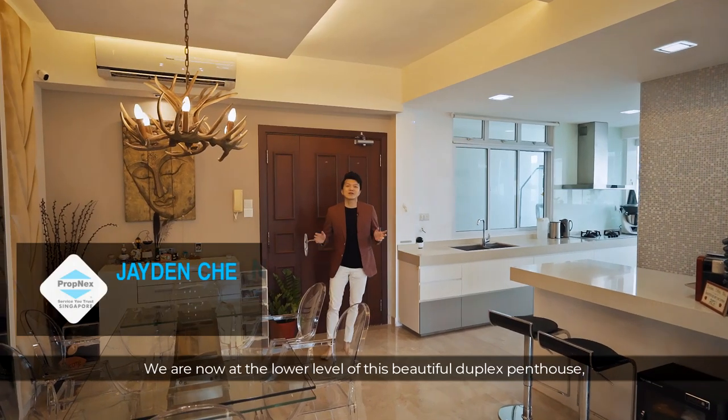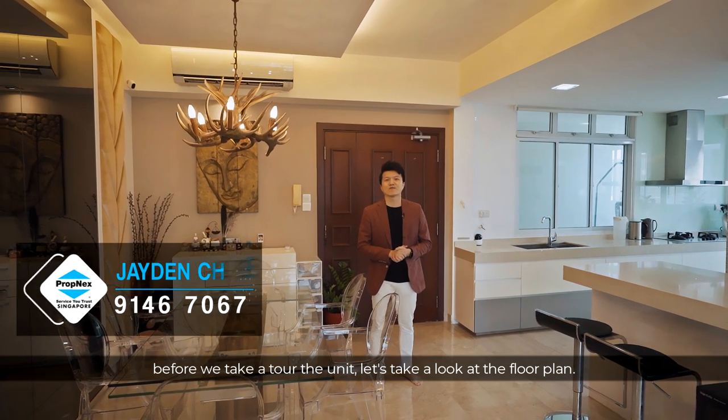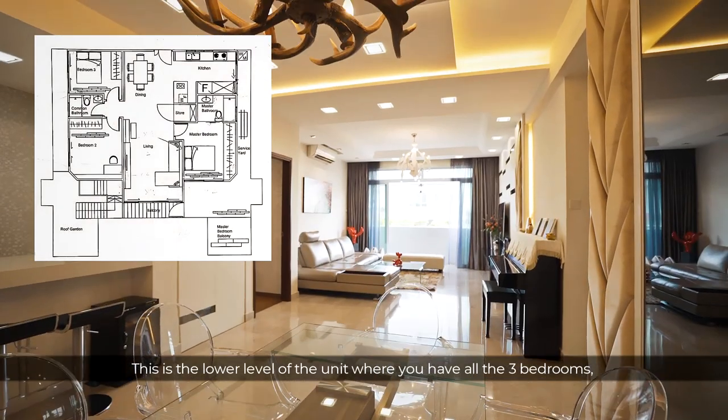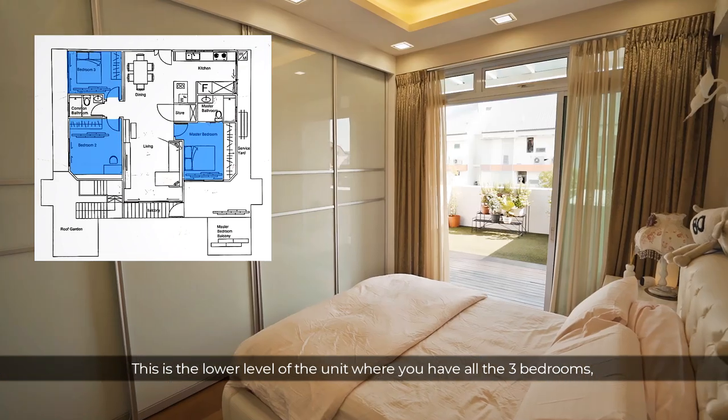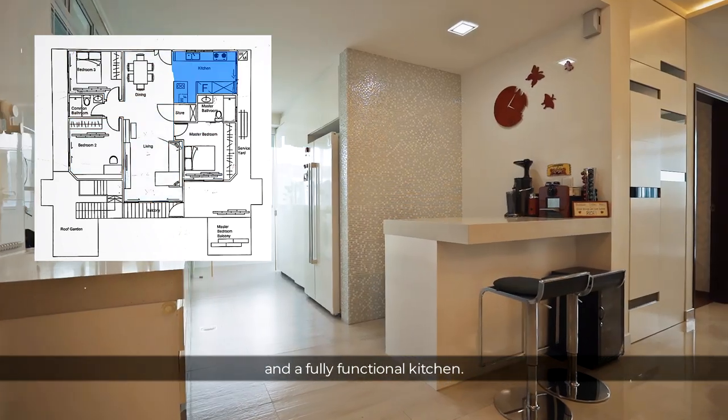We are now at the lower level of this beautiful duplex penthouse. Before we take a tour of the unit, let's take a look at the floor plan. This is the lower level of the unit, where you have all three bedrooms, a living area, a separate dining area, and a fully functional kitchen.